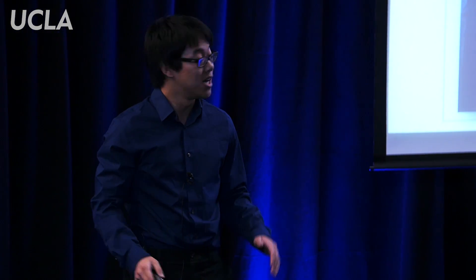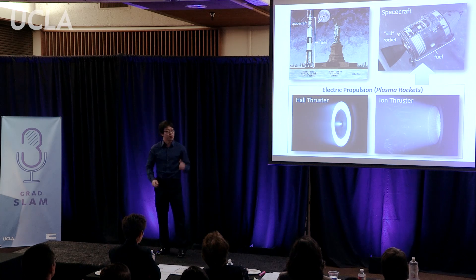As you can see, traditional rocket technology is not very fuel efficient. So how do you get to Mars, which is 200 times further away than the moon? The answer is an ultra-fuel efficient technology called electric propulsion, or plasma rockets.